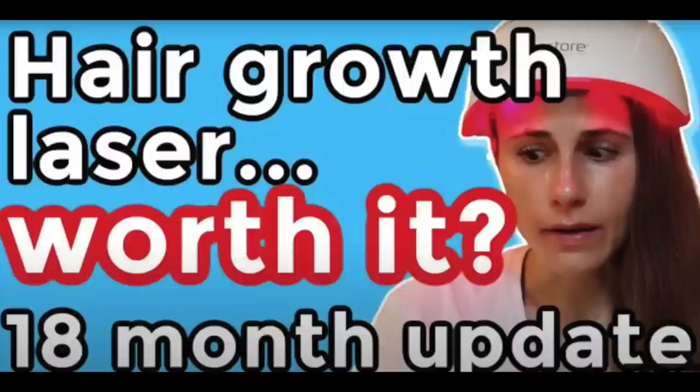Let me tell you my story. I have to go back about three years to when I first started experiencing hair loss. Before that I saw a video by Dr. Dre — she is a super popular dermatologist on YouTube who only espouses scientifically valid treatments, and she totally swears by the iRestore.